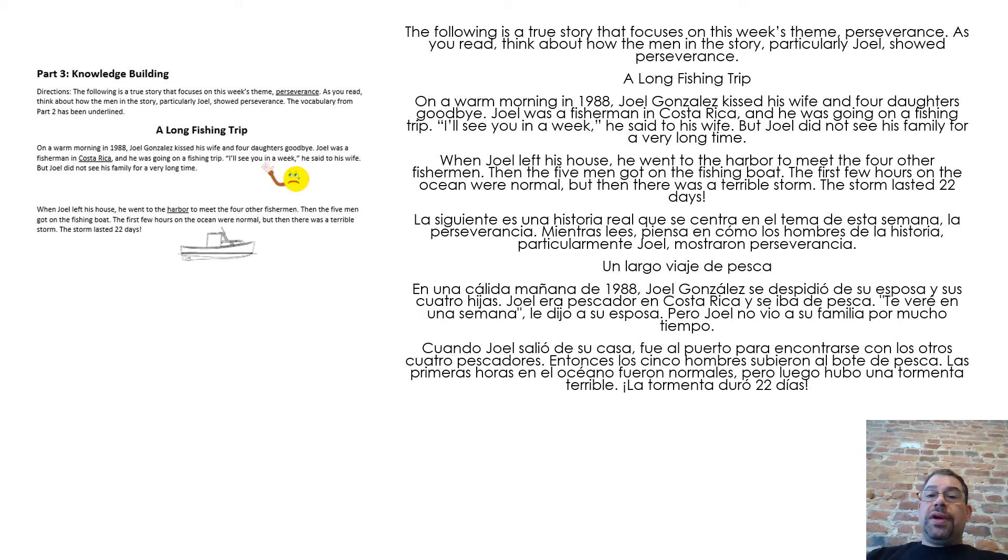The following is a true story that focuses on this week's theme, perseverance. As you read, think about how the men in the story, particularly Joel, showed perseverance. A long fishing trip.